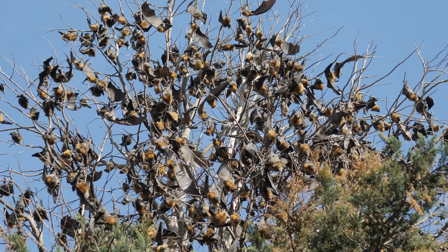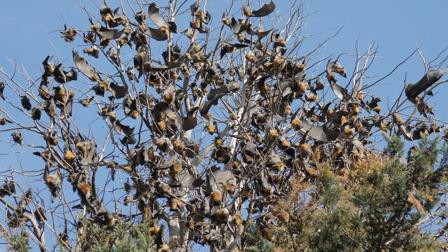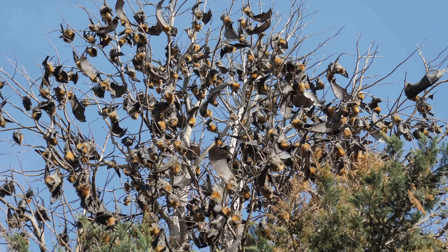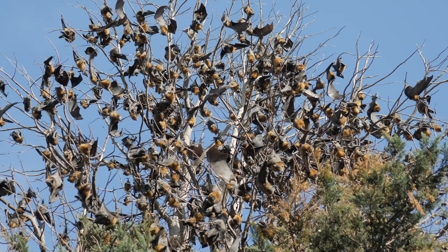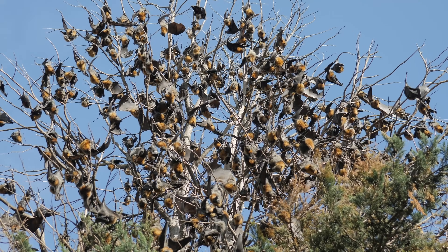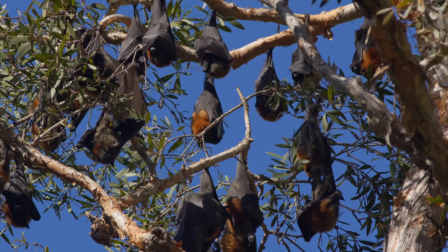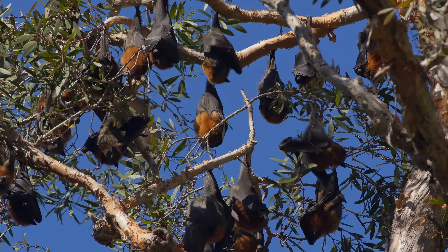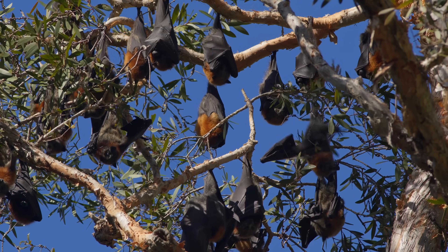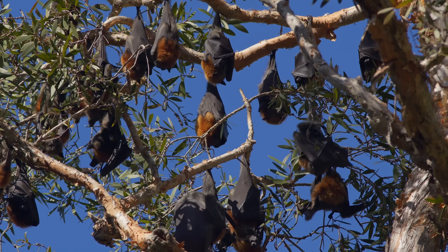Roosting colonies, known as camps, can contain thousands of individuals, some existing for hundreds of years across generations. These lively communities resound with social interaction. Here, flying foxes engage in mutual grooming and vocal communication.